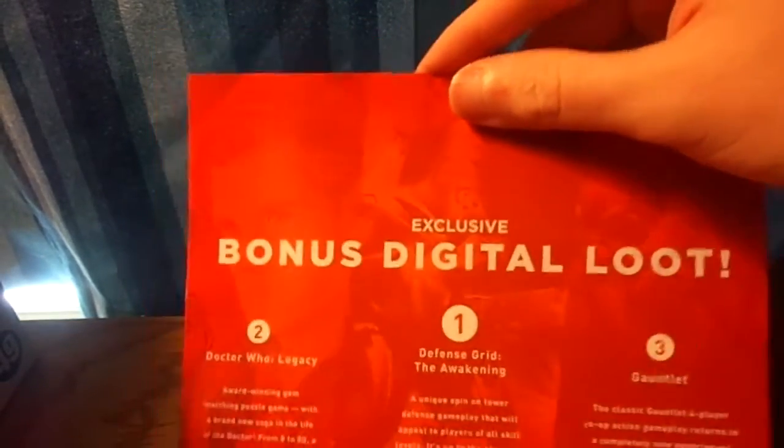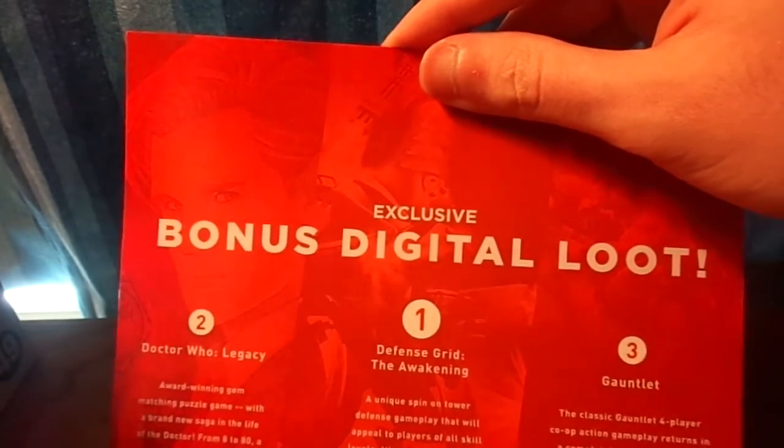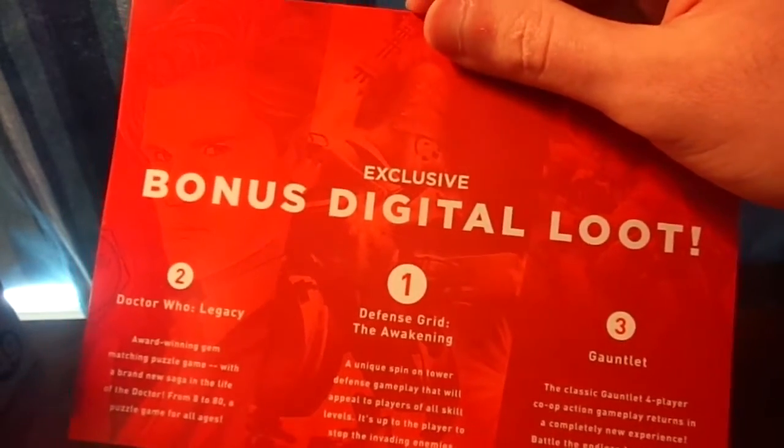There's also an exclusive bonus digital loot card. You can get either Doctor Who Loot, or Game — or Defense Grid: Awakening, or Gauntlet. You pretty much get either two games or one character. I can't show the other side because it shows the coupon codes for it, but it says it's a $9 exclusive, so that's like $10 right there.